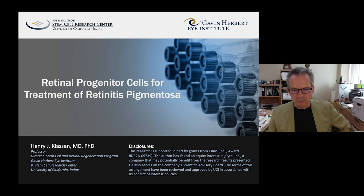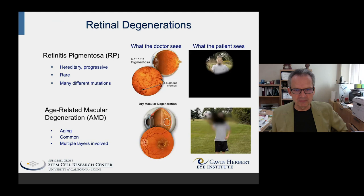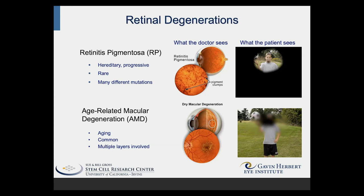I direct you to my disclosure statement — I do have a financial interest in what I'm going to present. Retinal degenerations include a number of very differing diseases. One is retinitis pigmentosa, or RP, which will be of particular interest for this talk.